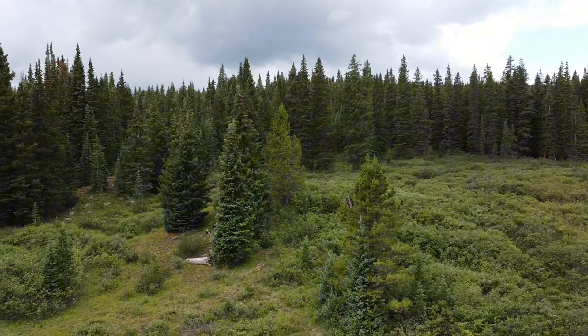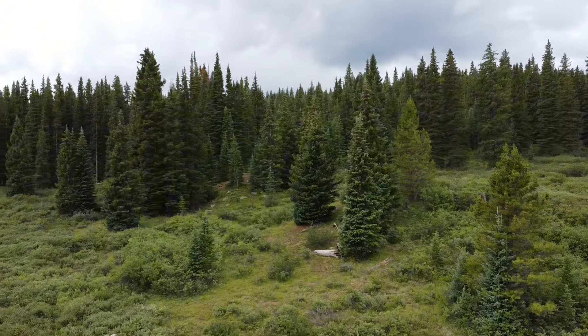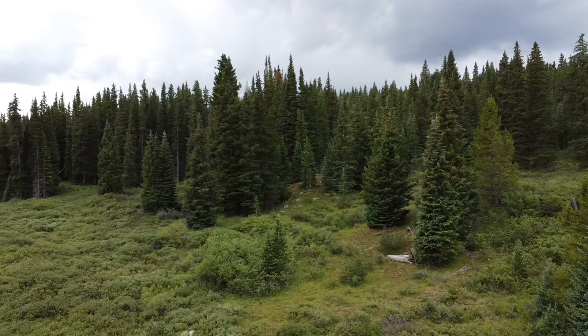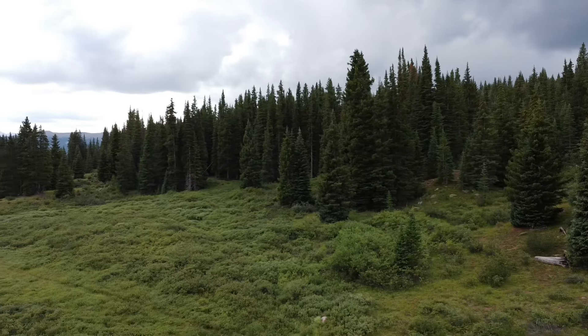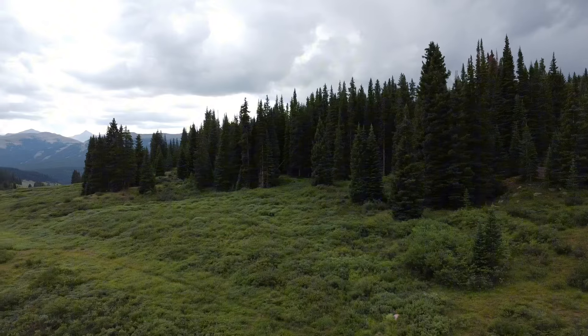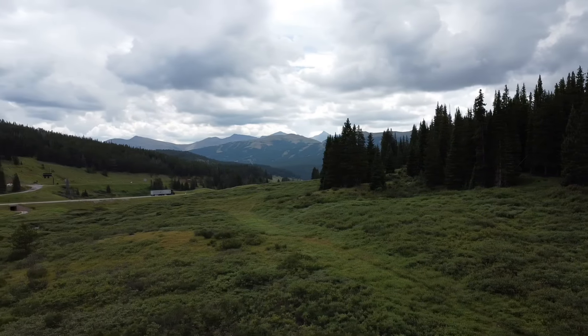It's easy to forget that beneath the surface, these lands are filled with stories — stories of survival, adaptation, and connection to the natural world. Vail Pass Camp is a testament to the enduring legacy of the people who came before us, leaving behind traces of their lives for us to discover and cherish.